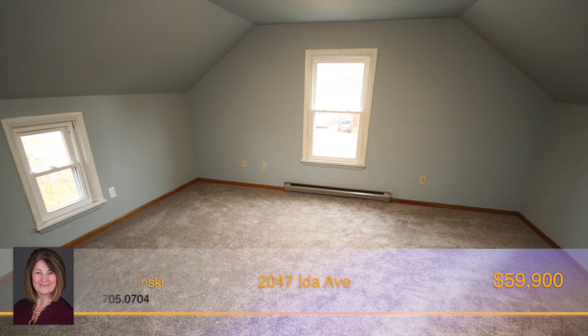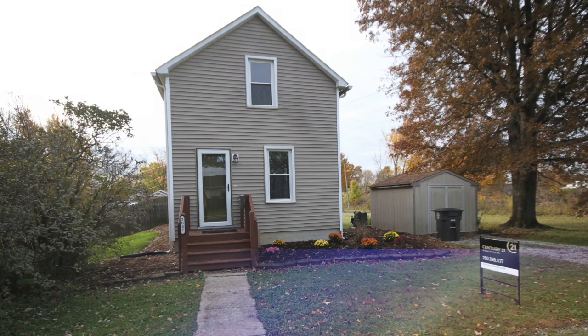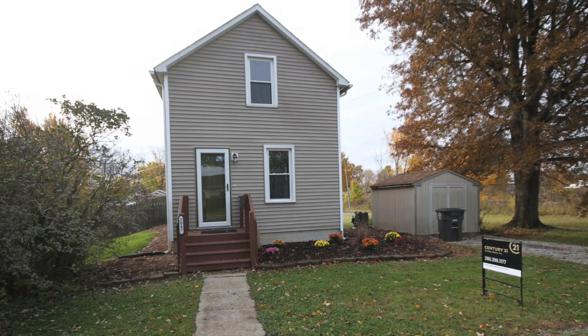The spacious master bedroom is located on the upper level, along with a full bath and laundry room. Would you like a tour of this charming home? Then call Paula Jasinski today.